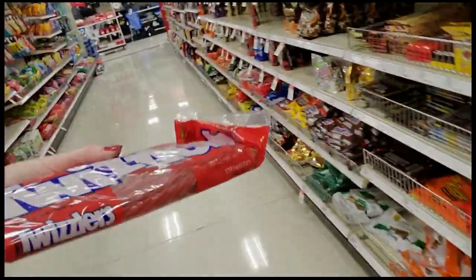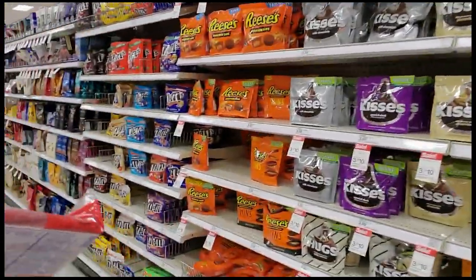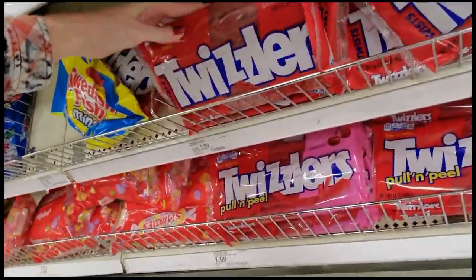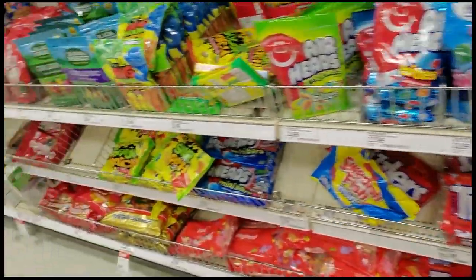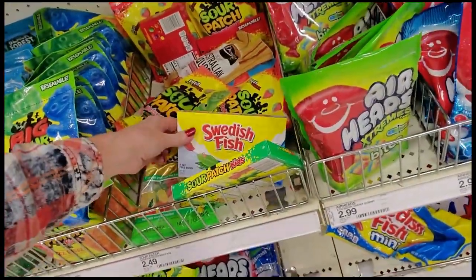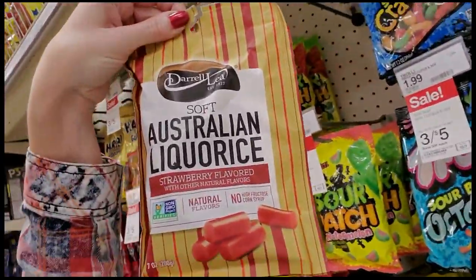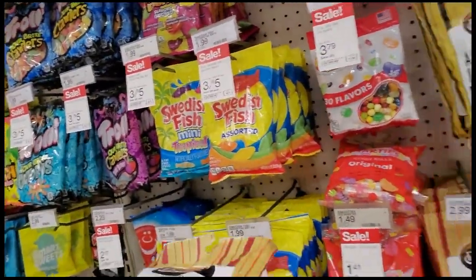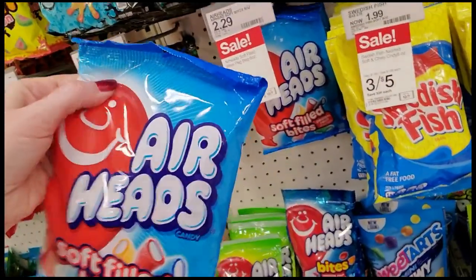Where did this big ol' honkin' thing of Twizzlers come from? This is all other stuff, isn't it? That's a pound of Twizzlers — oh, over here. It's only 30 cents more to get the great big thing of them. I'll just get the big one. This is that red licorice — I don't like black licorice but I love the red kind. I don't care if it's Twizzlers or Red Vines, it's all good. It's torn though so I'm gonna lay it on top.